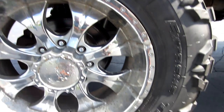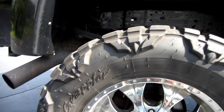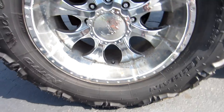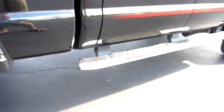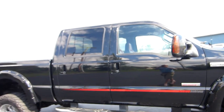They do have a little bit of pitting on them. You've got Nitto Mud Grappler tires — 37x13.50 on 20-inch wheels. You've got plenty of tire life left; these tires are brand new on the truck. The frame has been fully undercoated. Nice wide Ford factory running boards — definitely a sweet looking truck.